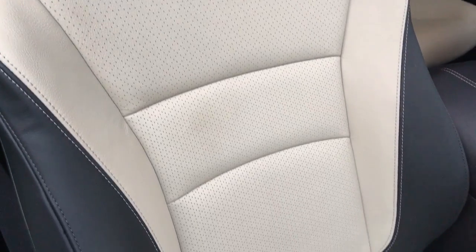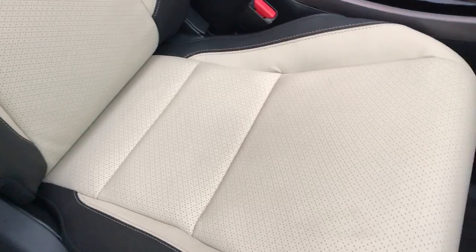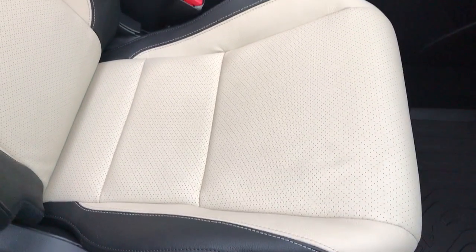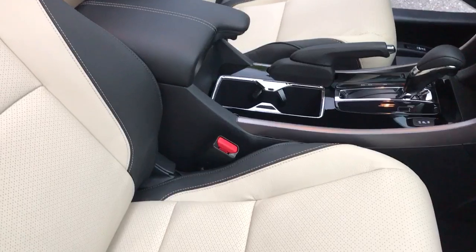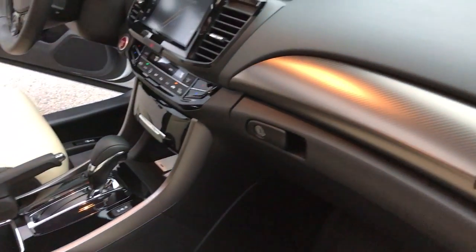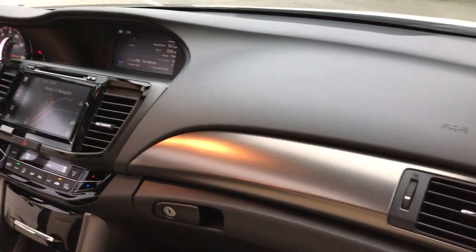The leather is fully coated. You could literally spill a Starbucks latte on my seat — it's not going to stain, it's not going to soak in, it's going to bead right up. All I have to do is grab a microfiber towel or a napkin and just soak it up, and it'll come right off.